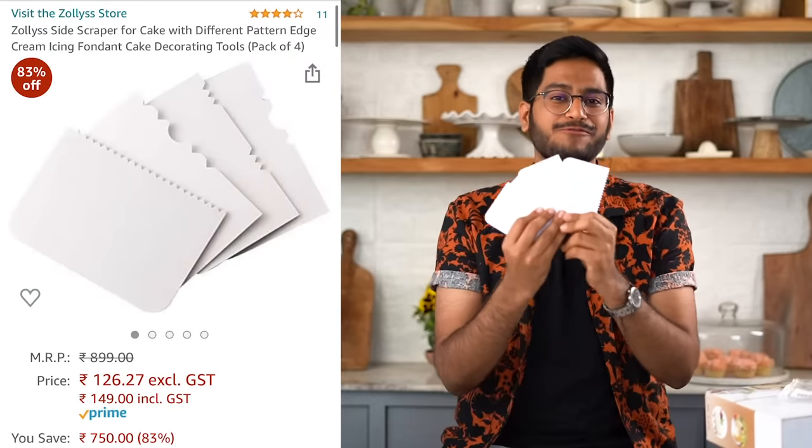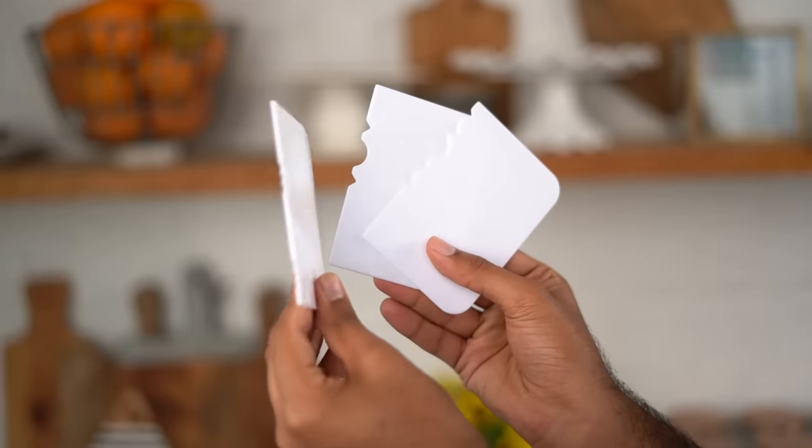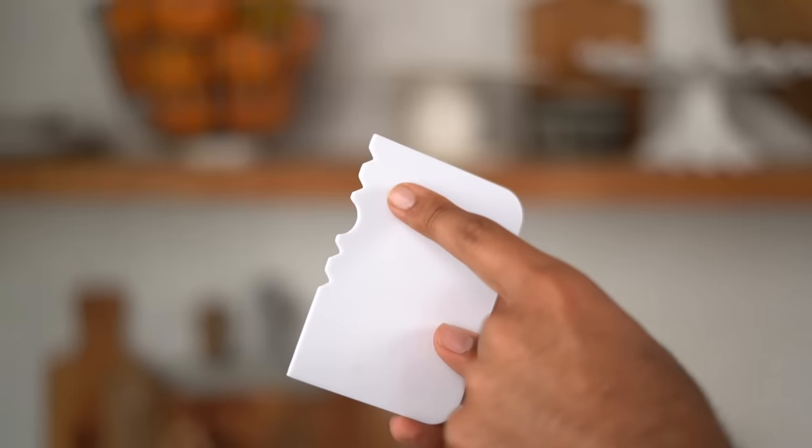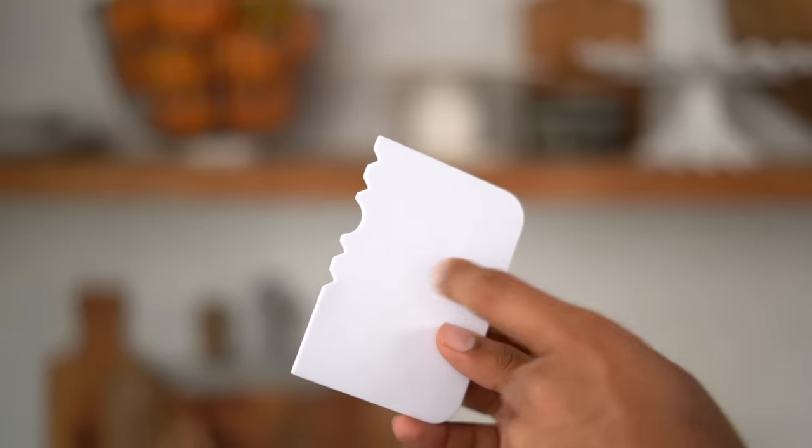The next thing I got on Amazon is a set of 4 side scraping frosting tools. These have really cool designs on their edges and once you run them across the sides of a frosted cake, you can give a completely new look to your homemade cakes. I think these are particularly cool for people who are just getting into frosting cakes but get intimidated by different piping techniques and styles.